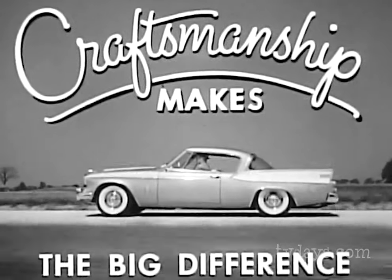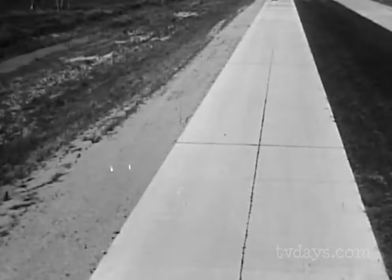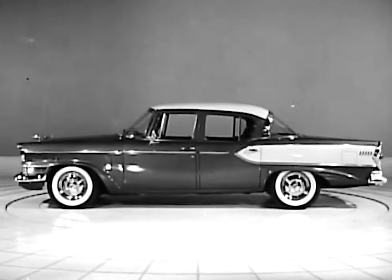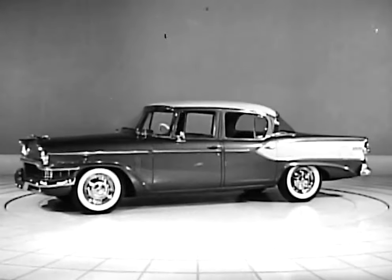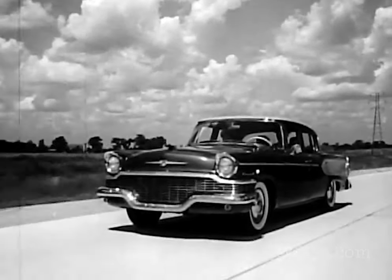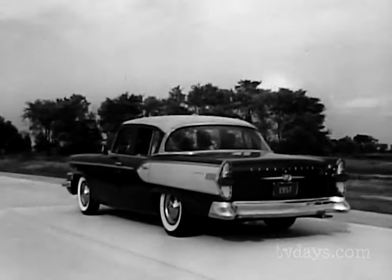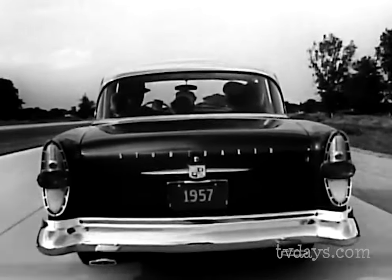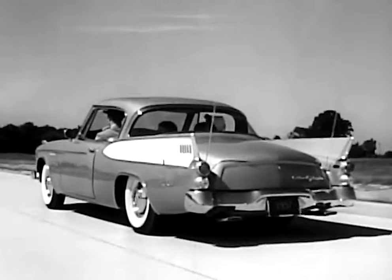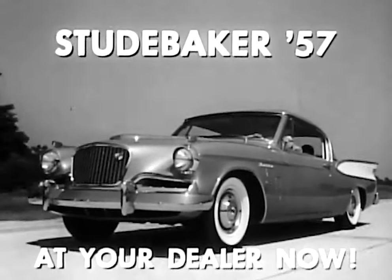Yes, this year, craftsmanship makes the big difference in the low-priced field. See Studebaker 57 now. See this difference in Studebaker's new President Classic — the outstanding sedan in the low-priced field — with handsome styling from the gleaming new wraparound grille to the exciting sweep of the new taillights and rear deck. Longest wheelbase in its field plus new variable-rate springing give you Studebaker's own luxury-level ride. Exclusive twin traction for safer, surer riding. And now, more dashing than ever, the 57 Golden Hawk — only American car with supercharged power. Extra power when you need it, economy at regular speeds. See Studebaker 57 at your dealer now.